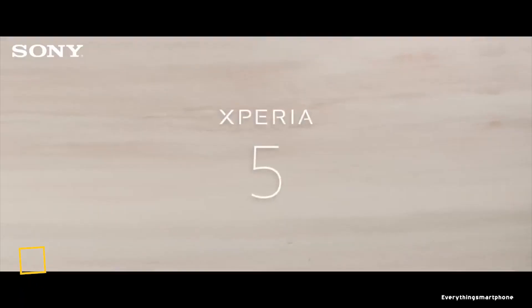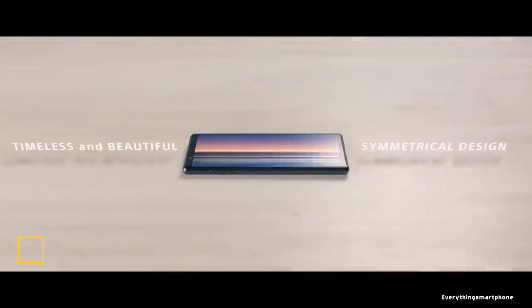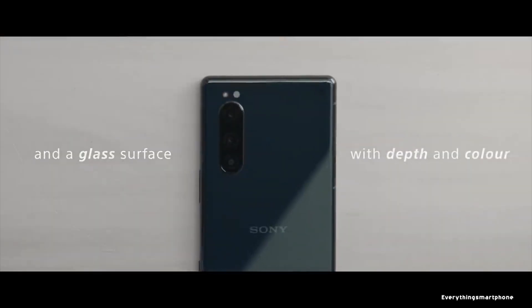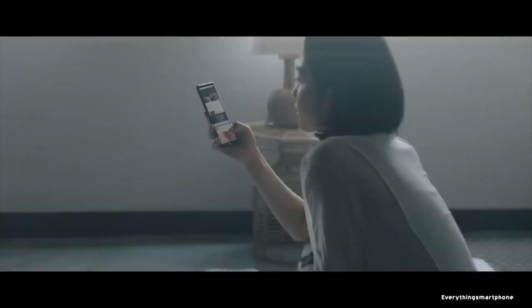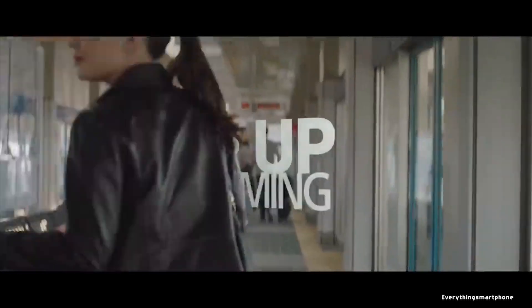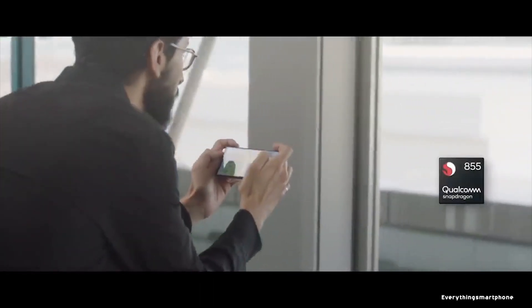Sony Xperia 5, available in the market from October 2019. The phone has a 6.1-inch OLED touchscreen display with a resolution of 1080 x 2520 pixels and an aspect ratio of 21:9. It is protected by Corning Gorilla Glass 6, and the Sony Xperia 5 is IP68 rated for protection against dust and water up to 1.5 meters for 30 minutes.